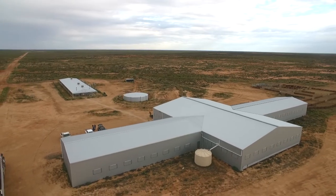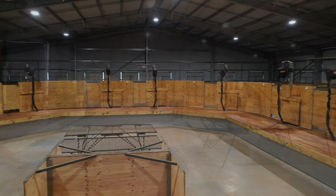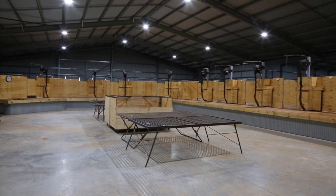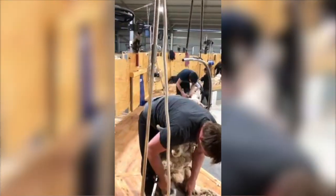The shed was built in 2018. It's a simple horseshoe-shaped design with all the wool working area in the middle. The rousabouts split into two separate teams, each looking after six or seven shearers on one side of the shed.